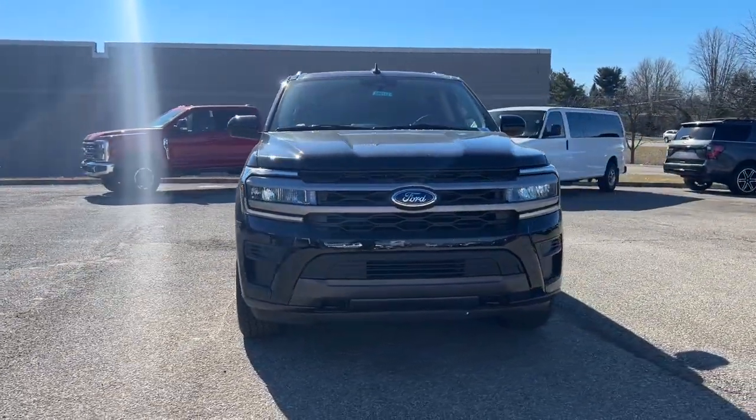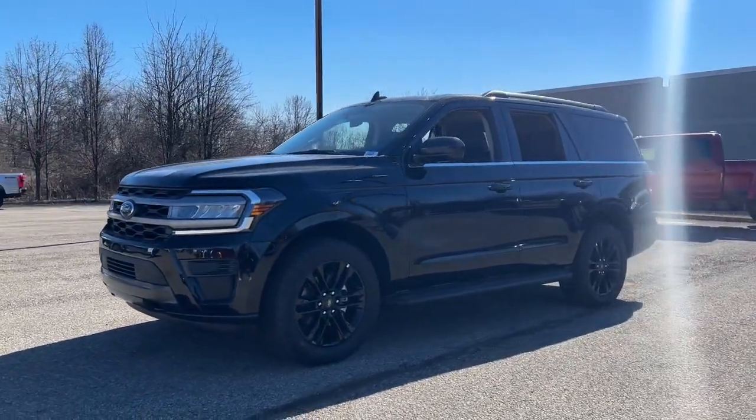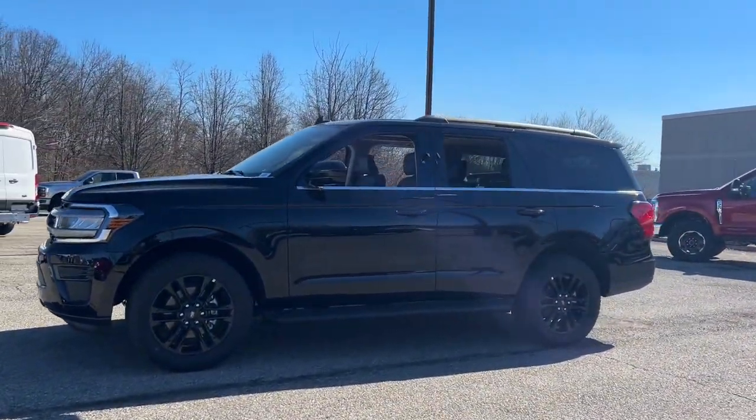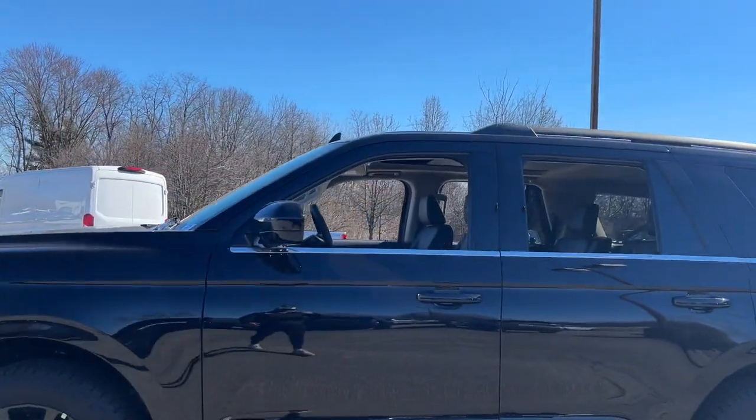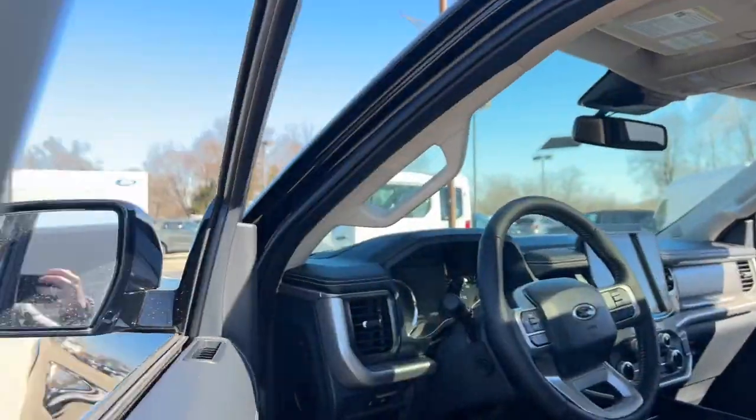Get into a car with value. 2024 Ford Expedition. Take a closer look at this upscale Expedition, the premium full-size SUV that infuses every adventure with luxurious comfort and can-do confidence.